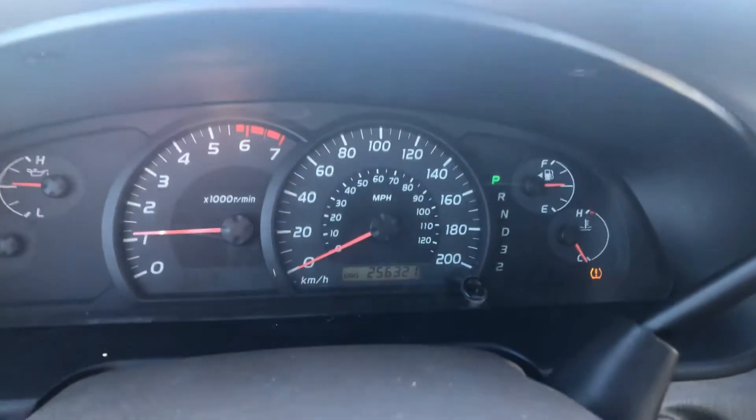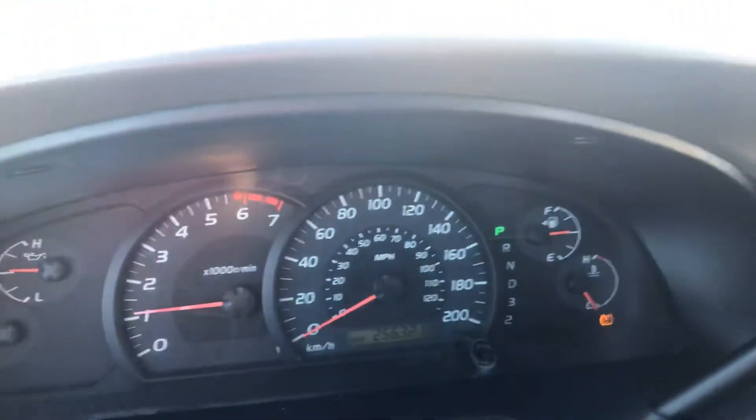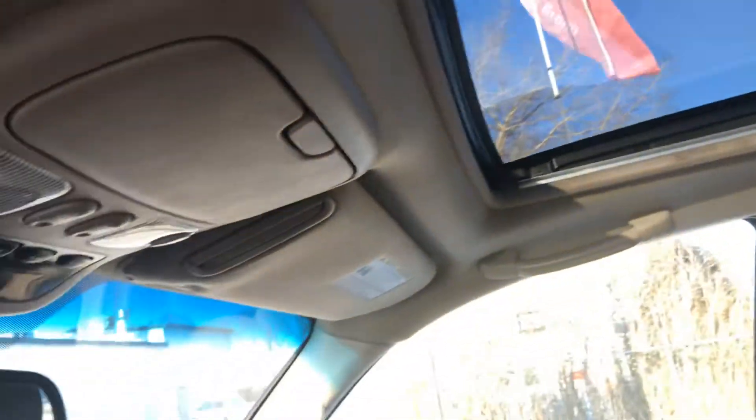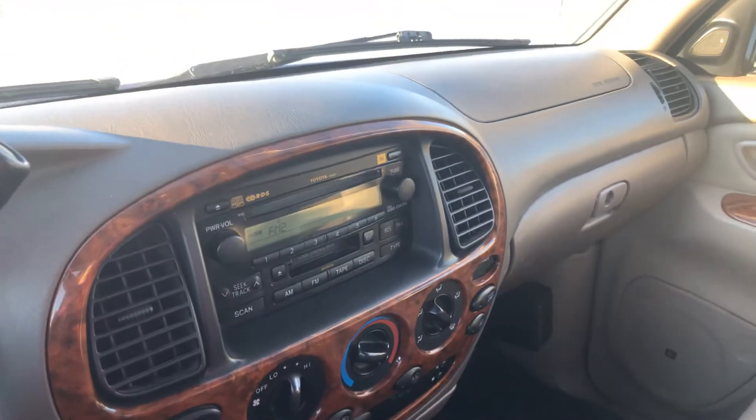This truck does have 256,000 kilometers as you can see, and it does have a nice big sunroof. Excellent condition truck — have a look, let me know what you think, and I'll be in touch with you later today.